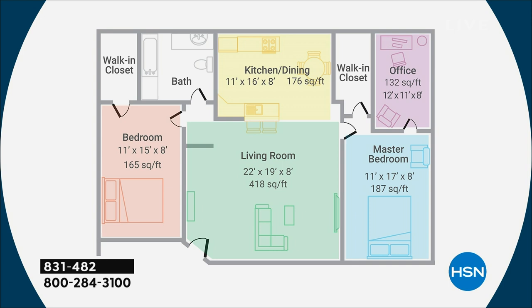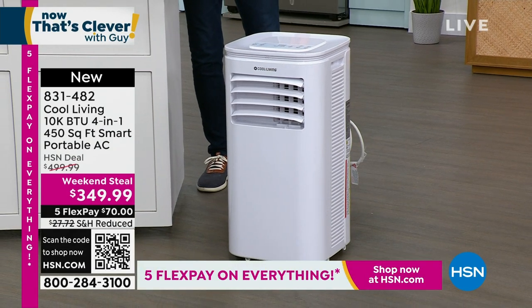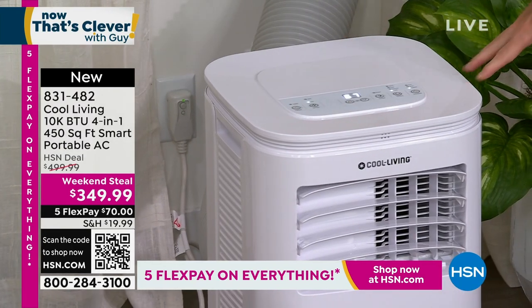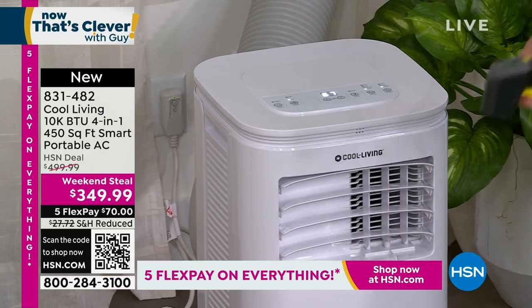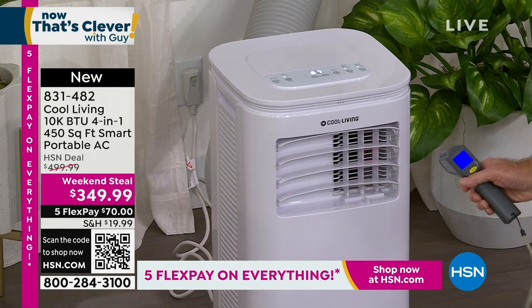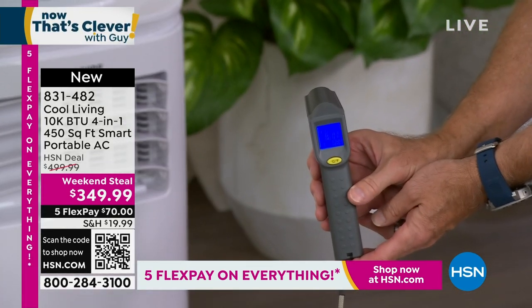As we walk over to the one we have in the wall — you're getting the full window kit. It is so simple to operate and get going — you'll have it up and running without anyone's help whatsoever. Operate with the control panel at the top, use the remote, or use Wi-Fi on your smartphone. I just turned this on a few seconds ago — let's take a temperature reading. The air coming out is around 67 degrees. You can see that at home.